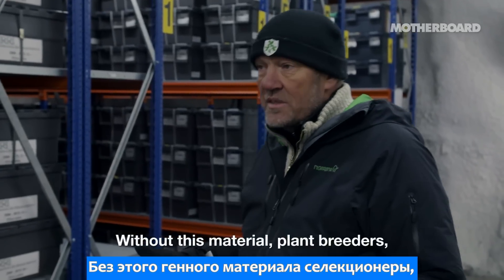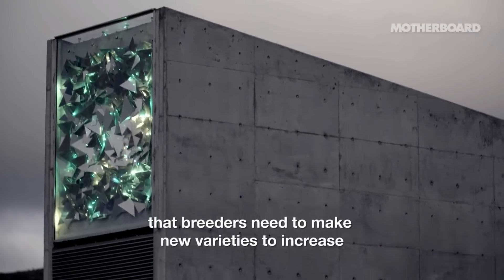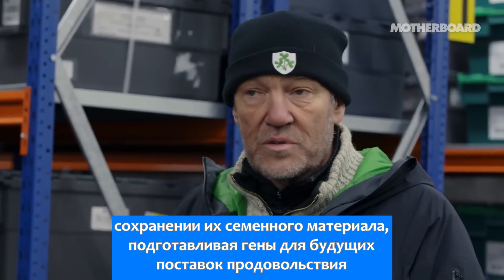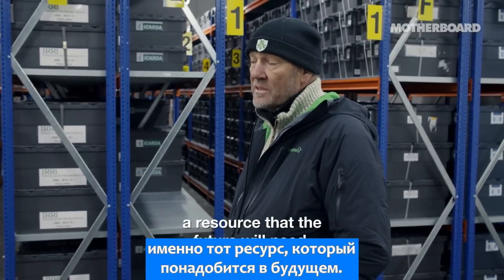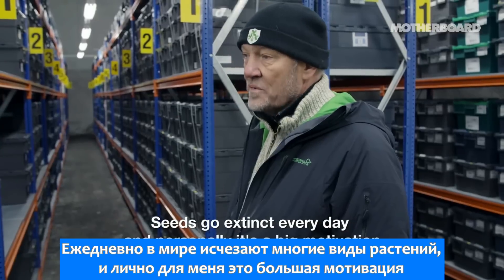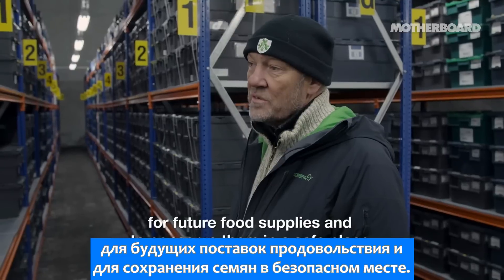Without this material, plant breeders and agriculture will never manage to feed the growing population. This is the raw material that we need for the future — that breeders need to make new varieties and increase the world's food production. The work gene banks do every day, conserving their seeds and preparing the genes for future food supplies, is very crucial and important work. I have quite a good feeling when I'm in here, knowing that this is a resource the future will need. Seeds go extinct every day, and it's a big motivation to think about all the work that has been done to bring them here and to be a part of this global effort for future food supplies, conserving them in a safe place.